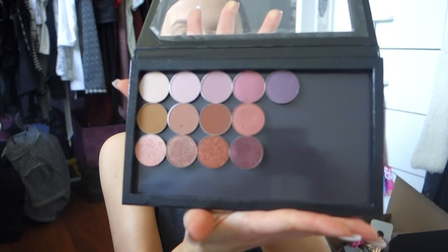Putting these eyeshadow pans into the Z palette is so simple. You literally lift up the back, pull it out, open it up, and your little pan is just sitting in there. You pull it out, grab your palette, and it just sticks to it magnetically. Have you ever seen anything more simple? I'm so impressed. I finished my palette — how freaking cute! I love that I got to put it together.